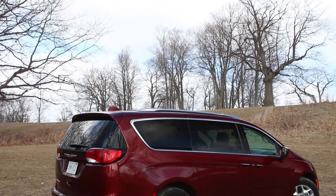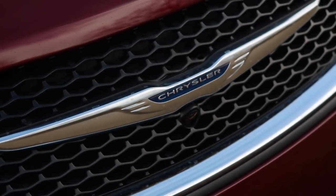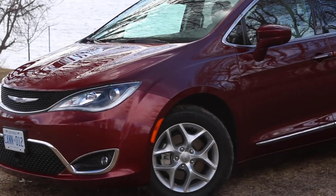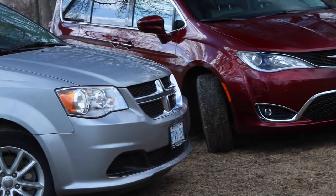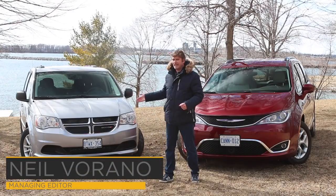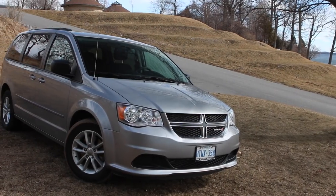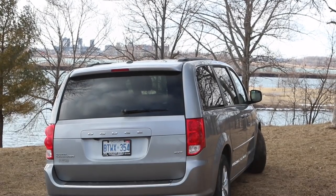Here we have the 2017 Chrysler Pacifica, a premium minivan. It starts around $36,000 in Canada and goes up to more than $60,000. As you see it here, this is about $53,000. Its main rival is actually right in the stable — the Dodge Grand Caravan. These start around less than $25,000 in Canada, and this one as you see here is around $30,000, very well equipped.